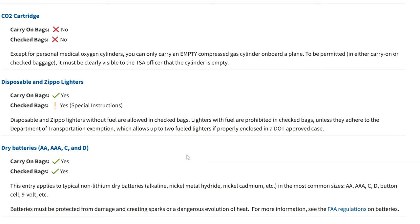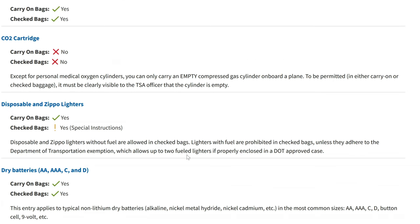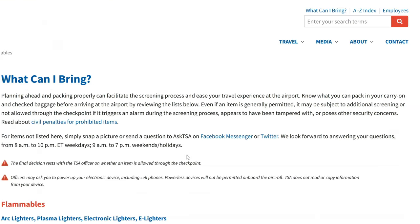Zippo lighters, according to tsa.gov, are acceptable to carry on airplanes in your carry-on bag. However, the final decision rests with the TSA officer on whether an item is allowed through the checkpoint.